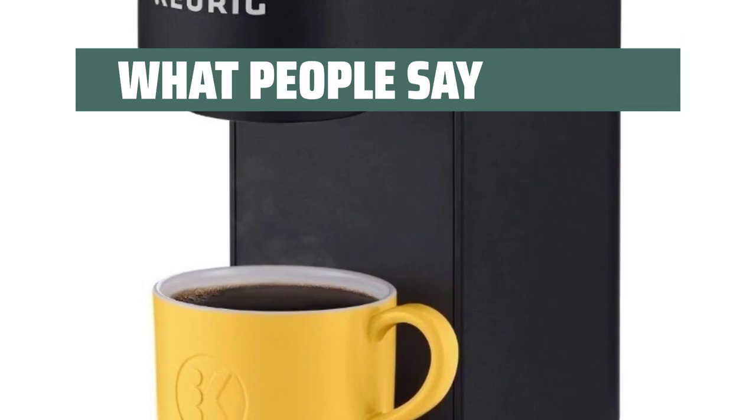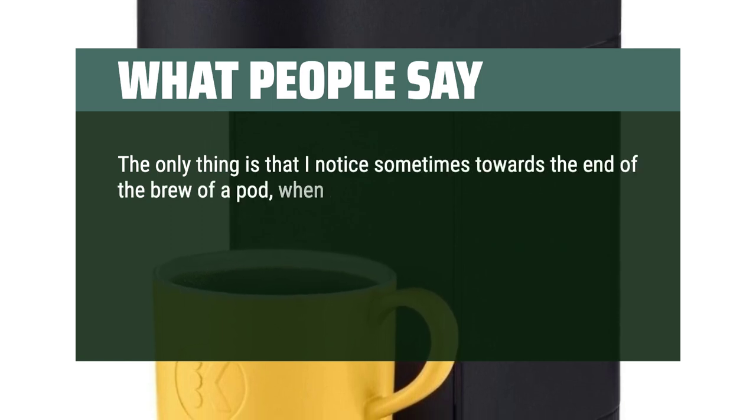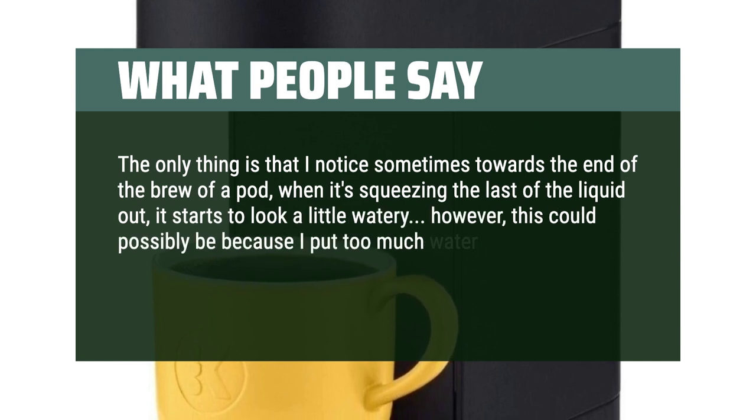I love the Oasis color. The only thing is that I notice sometimes towards the end of the brew of a pod, when it's squeezing the last of the liquid out, it starts to look a little watery. However, this could possibly be because I put too much water in it or something. I would recommend this.